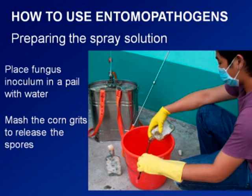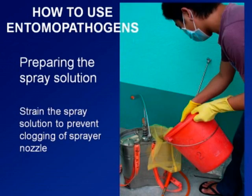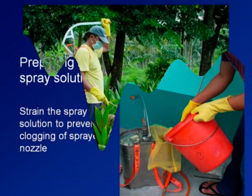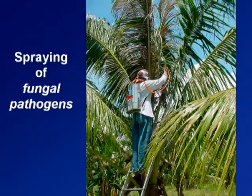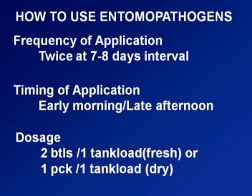Here is how to use the entomopathogen to prepare the spray solution. You can use either fresh or dry preparation. Mash or mix the corn-based substrate to release the spores into the water in the pail, making sure to wear gloves. Spray both the seedlings in the nursery and the planting areas. The frequency of application is twice at 7 to 8 day intervals. The timing should be in the morning or late in the afternoon. The dosage is two bottles per one tank load for fresh, and one bottle per tank load for the dry preparation.